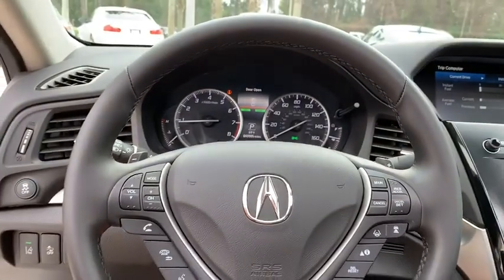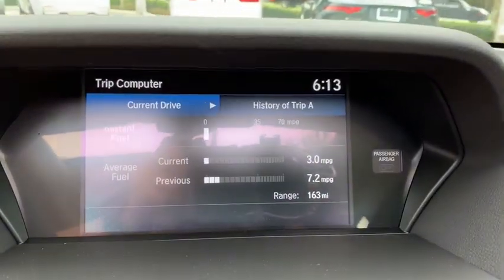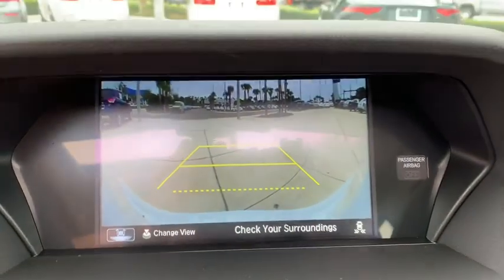Lane departure warning, leather-wrapped steering wheel, Bluetooth, adjustable steering wheel, power steering, aluminum wheels, cruise control, keyless start, floor mat, auto-dimming rear-view mirror, four-wheel disc brakes.